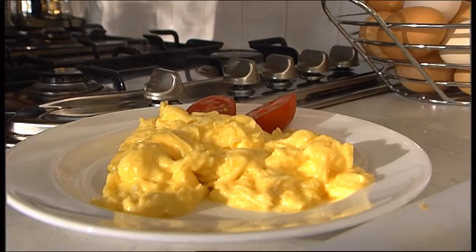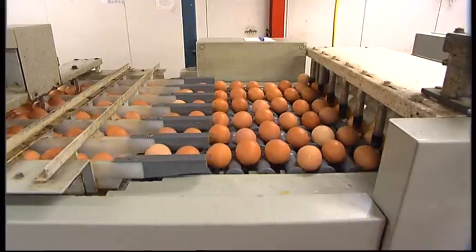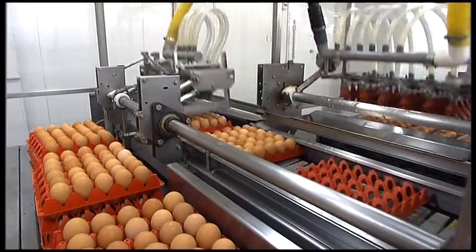Australians eat more than 3.5 billion eggs every year. And in feeding us all those eggs, our egg production industry has an important task.